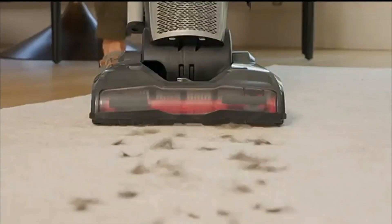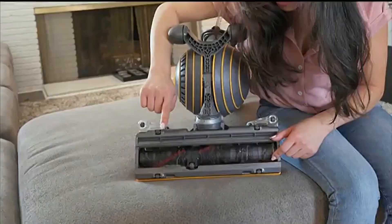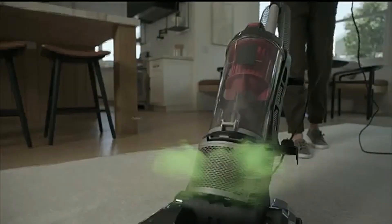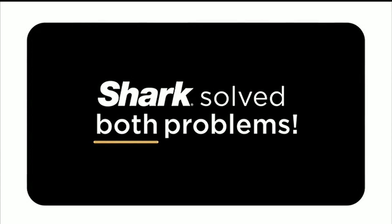But Shark didn't stop there. We listened to problems consumers are still having. Hair — with my old vacuum, after I would use it, I would still find hair on the ground. It really wasn't getting everything; it wasn't cleaning beyond the surface. With my previous vacuum, I knew it was picking up hair because I could see it around the brush roll, but I wanted it to just pick up the hair and put it in the dust cup. And odors that spread throughout your home — having a dog, when you turn on your vacuum, you just smell that musty pet odor. It's disgusting. When I vacuum, it's almost like I'm making everything dirtier because it smells bad.